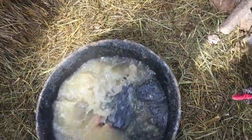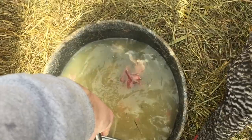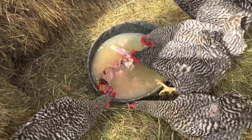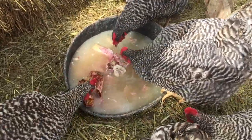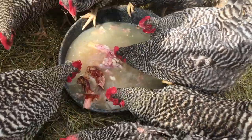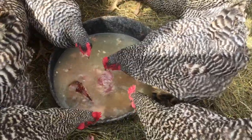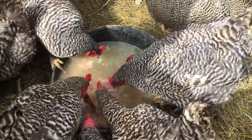We had some leftover ham bones that we boiled down to make ham and potato soup. We don't want to let the water, bones, and little bit of meat go to waste, so we're going to give it to the chickens. They prefer this over anything — they left all the vegetable scraps and grain to dive right into that.